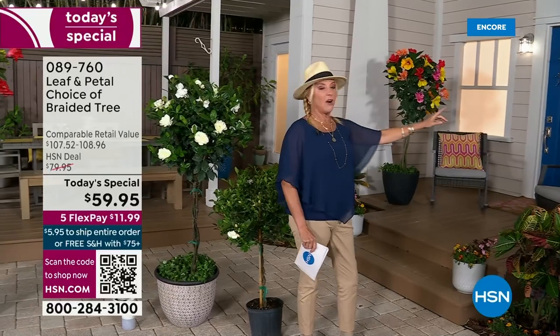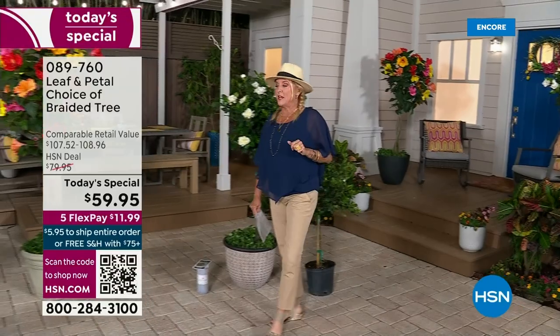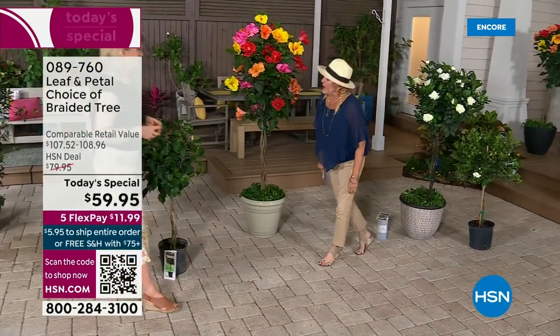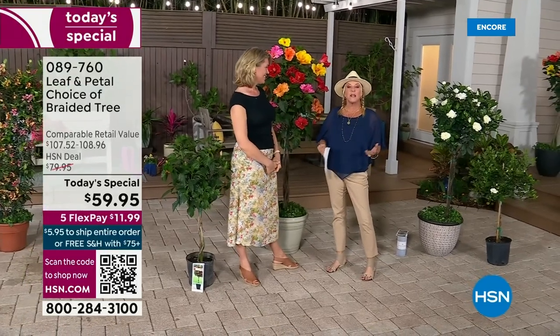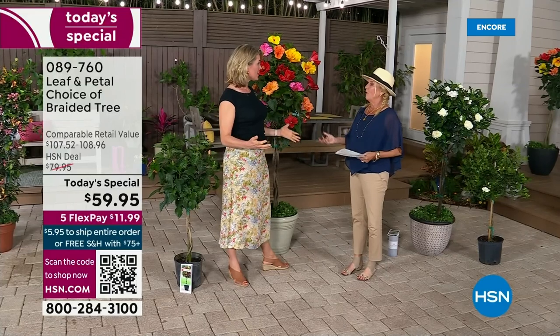Imagine having it in your yard, out in your garden, on your front porch, even inside — even in the smallest space you can have this kind of wow. Welcome back, Rochelle. She's not only an author and landscape designer, but also the brand ambassador for Leaf and Petal. Happy fourth anniversary! And happy St. Patrick's Day too.